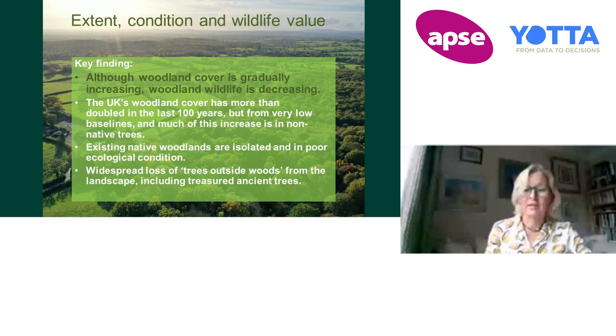And that begs the question of why that is, and there are several different reasons. Woodland cover has increased quite dramatically over the last hundred years in the UK — nearly tripled, actually. However, a lot of that has been with non-native forestry plantations.